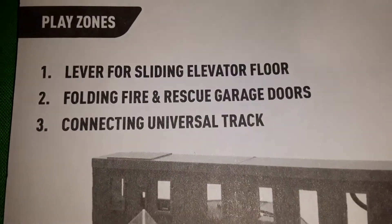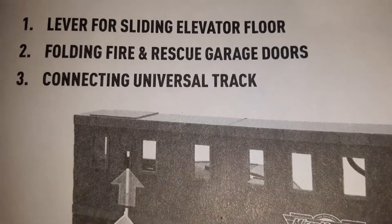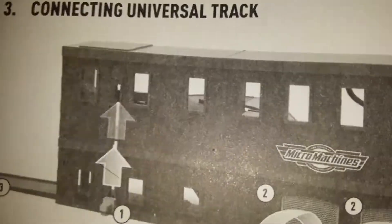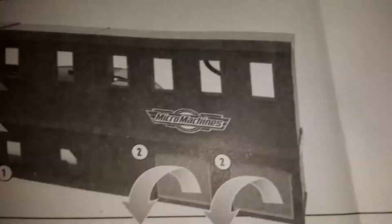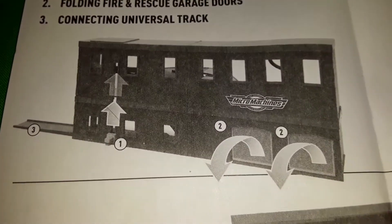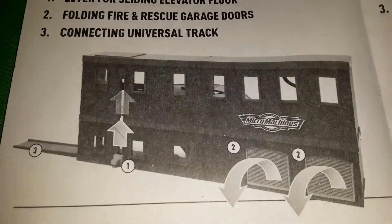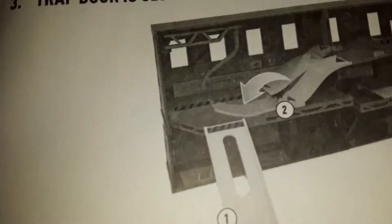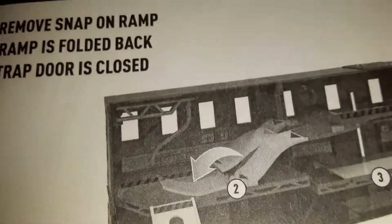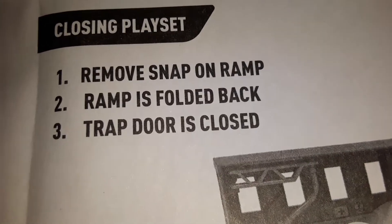Play zones include a lever for the sliding elevator floor, folding fire and rescue garage doors, and a connecting universal track — that's awesome. I wonder what they mean by 'universal' — whether it means compatible with their other playsets, or if they anticipate other brands copying it and making compatible tracks. I'm not sure.